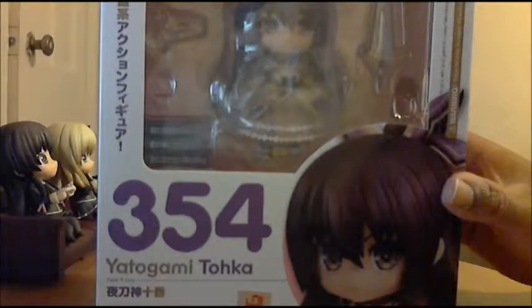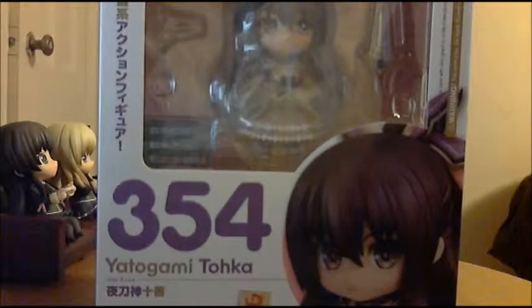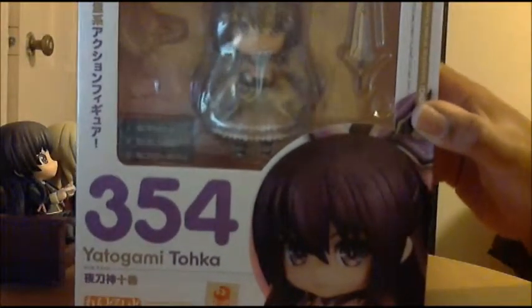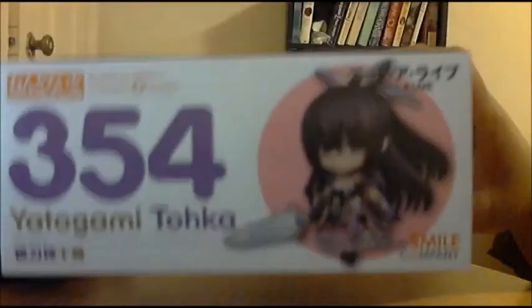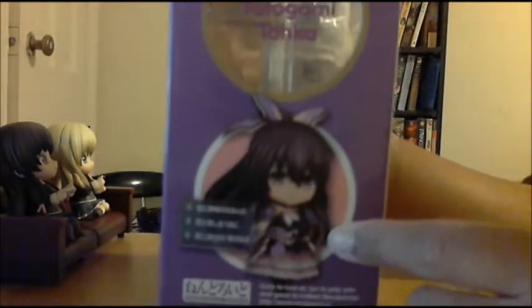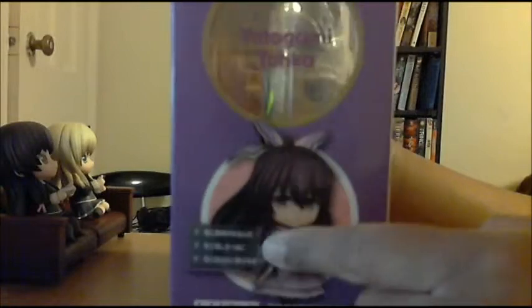Sorry guys, I've had a number of distractions and interruptions today, and you don't know how many times I've had to reshoot this video. Here's the front of the box. Here's the top where her sword Sandalphon is shown. Here's the bottom of the box where you can see some of her effects. From this side, you see her in a really cute pose showing the screen of the dating sim. And this side, we have her with her sword slashing with the sword effect. The back is just a reiteration of the poses that are on the different sides.